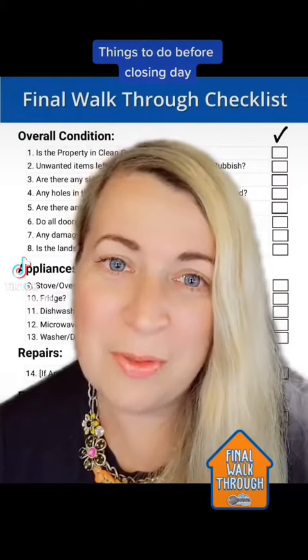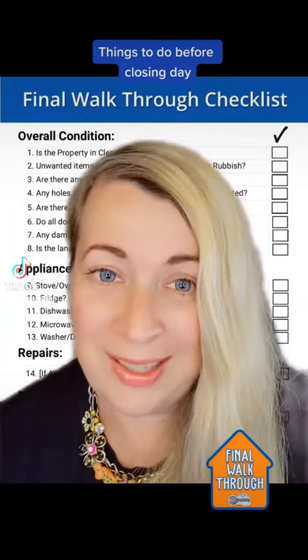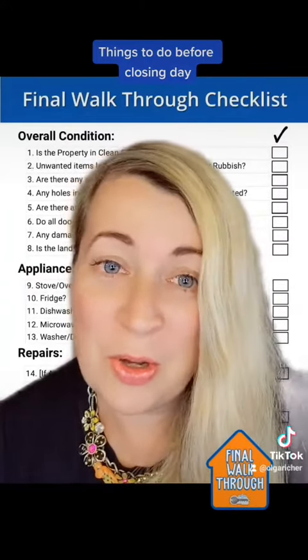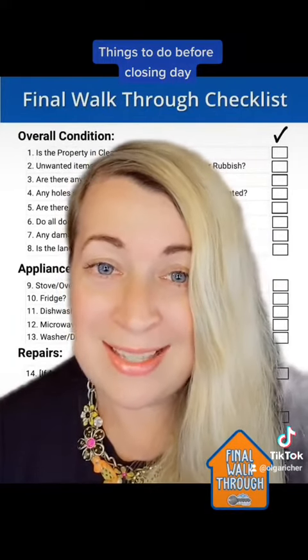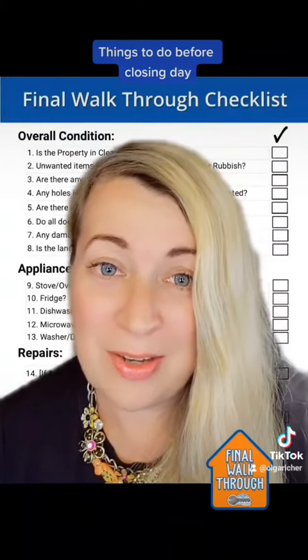Doors and windows are fully functional. HVAC systems such as the furnace and air conditioning are working. Check that all faucets are working, the toilets are flushing, and there are no plumbing problems. See if all the walls, ceilings, and stairs are not damaged by the movers and are structurally intact.